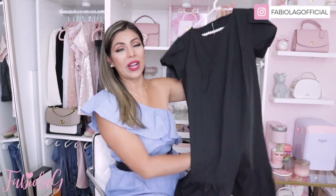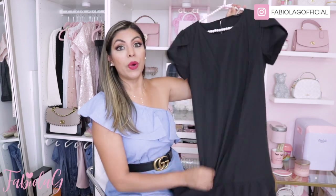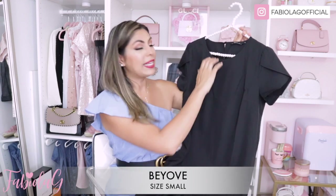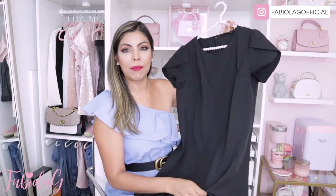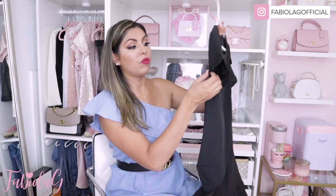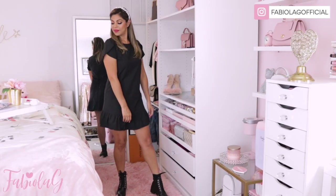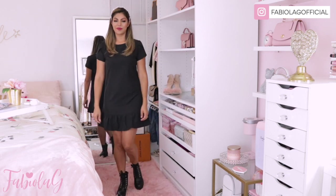Outfit number one is a dress, and it is so pretty. It comes in three different colors, has the perfect length, and the material is extremely soft and stretchy — very breathable. It can easily be used for summer or fall. It has really nice details on the sleeve and on the bottom. The way I styled this dress was by adding a headband and wearing it with some combat boots.